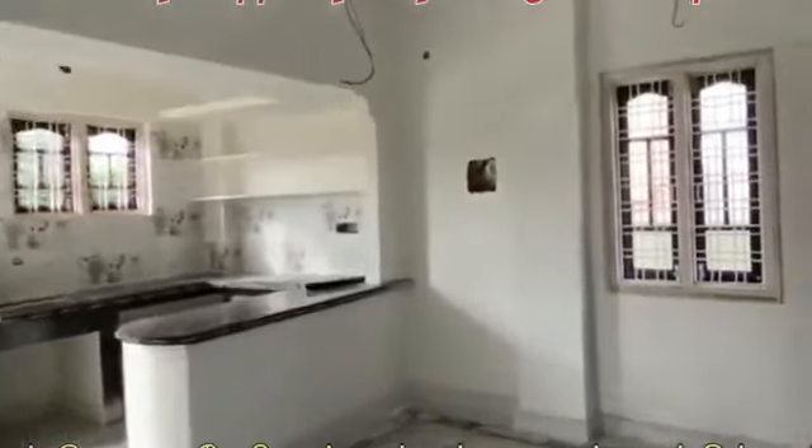This is a Moroccan independent house. The colouring is a little different. This is also a 2BHK house.